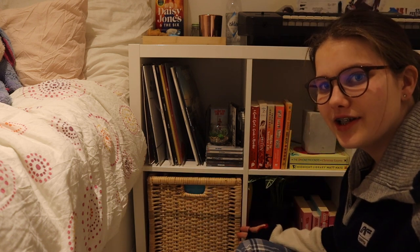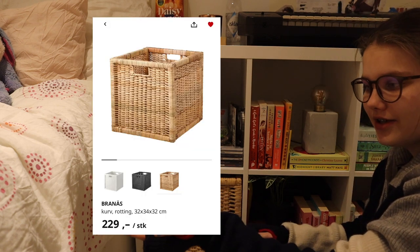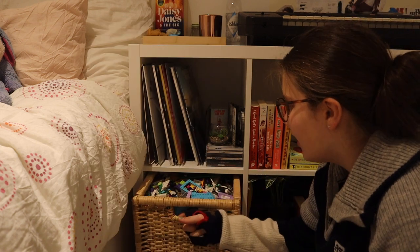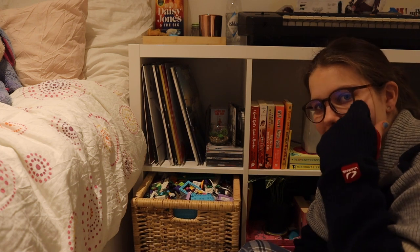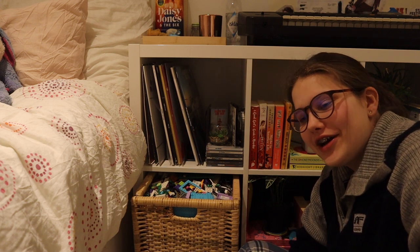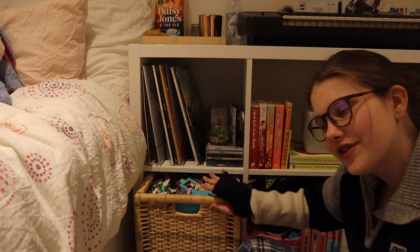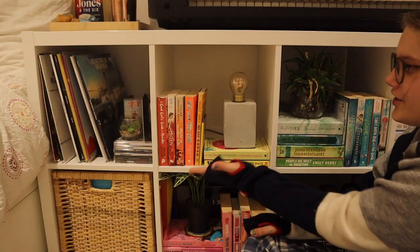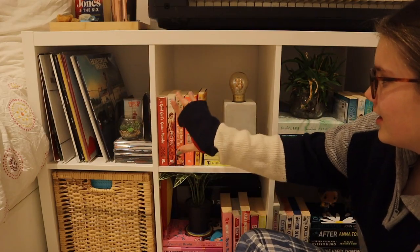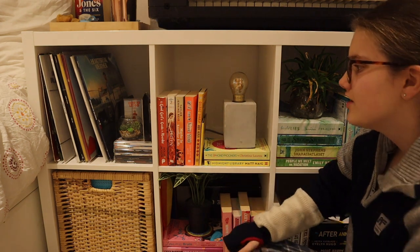Down here I have this really cute basket I bought from IKEA. In it I have Lego Friends, because I'm a child — I love Lego Friends, okay, don't judge me. So I have this basket and it's completely full, and I love Lego Friends.